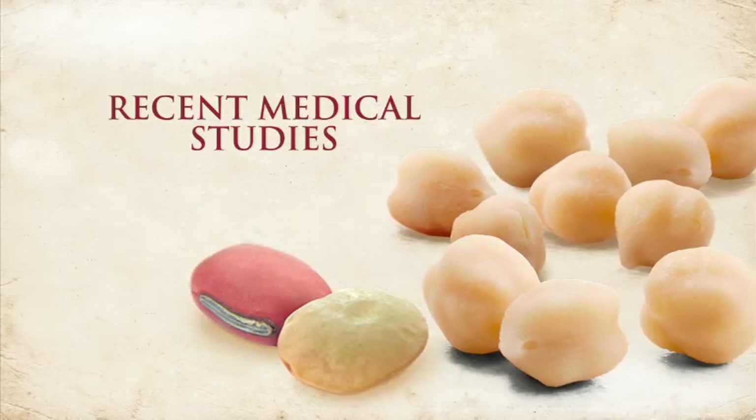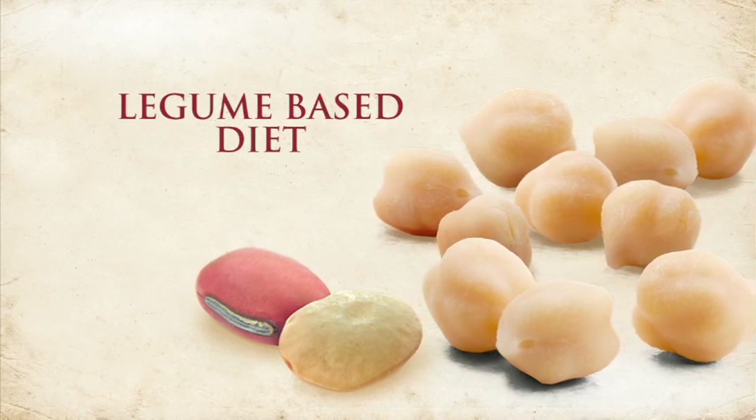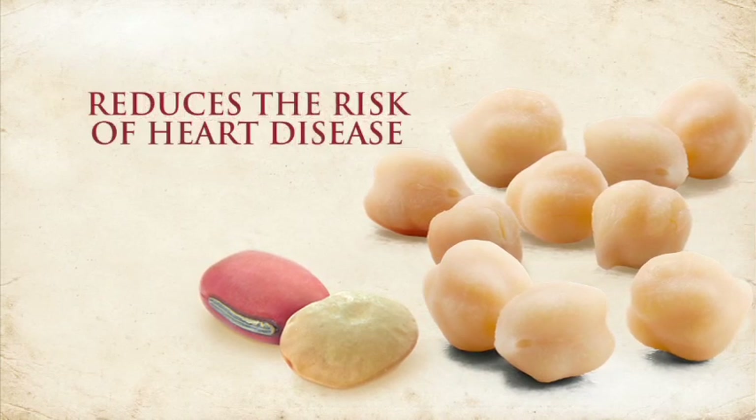Recent medical studies have proven that switching to a legume-based Mediterranean diet has health benefits and greatly reduces risk of heart disease.